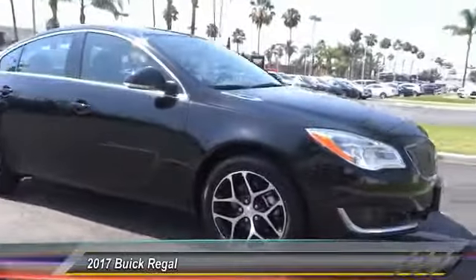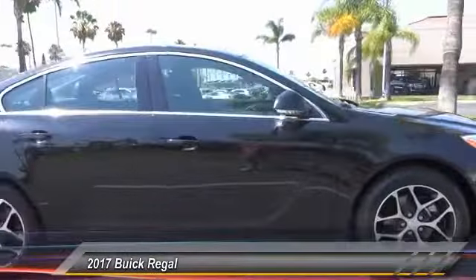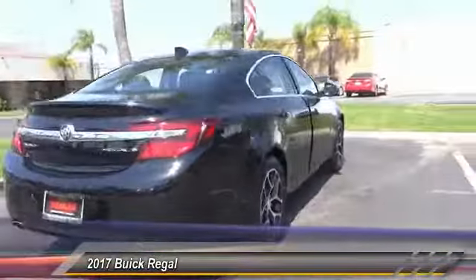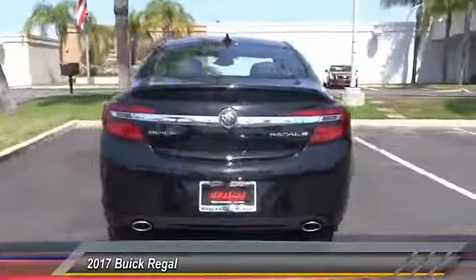2017 Buick Regal. The Buick Regal is based on the European Opel Insignia. The Regal is as much a sports sedan as it is a family sedan and is priced below $35,000.